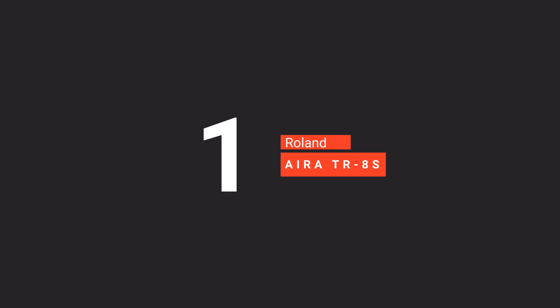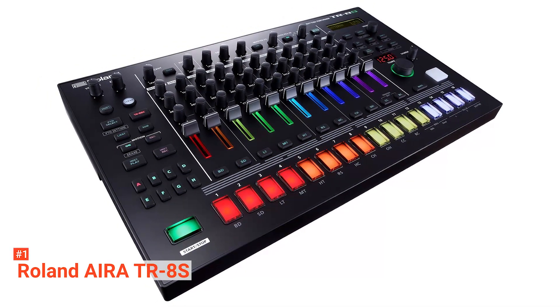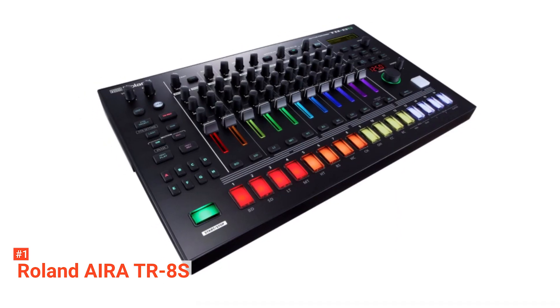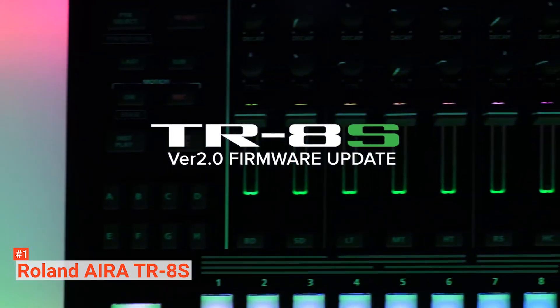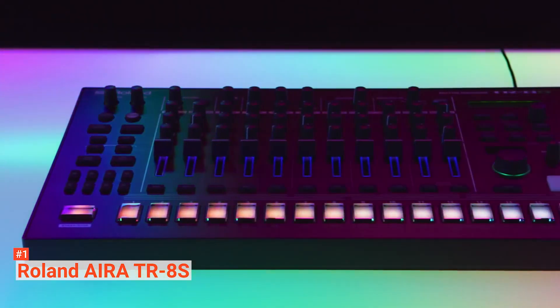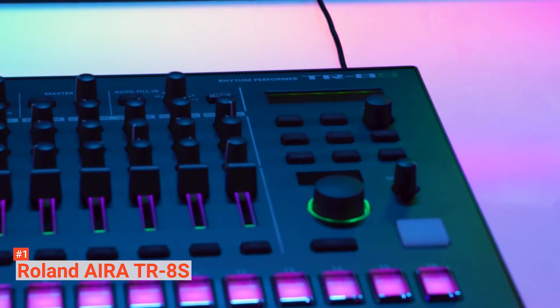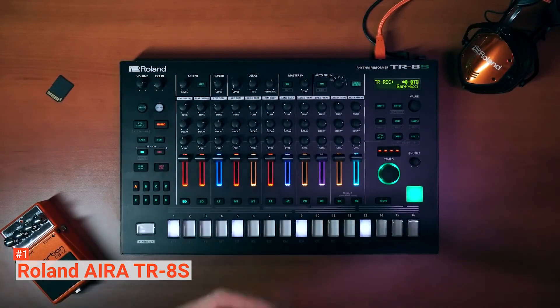Finally, our top drum machine is the Roland Aira TR-8S. There's a reason why Roland Aira TR-8S is our top pick. This drum machine comes with such excellent features that will give you a timeless and unmatched music production experience. It has design kits that include authentic TR drums, as well as sample sounds and effects. The TR-8S includes all the sounds from the most sought-after TR drum machines and has detailed circuit models of the 808, 606, 909, 707, and 727.